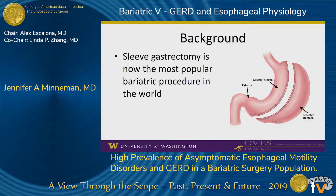However, the changes in the volume and shape of the stomach create a high-pressure system that predisposes to GERD, and recent studies have demonstrated rates of de novo Barrett's esophagus of almost 20% five years after sleeve gastrectomy.